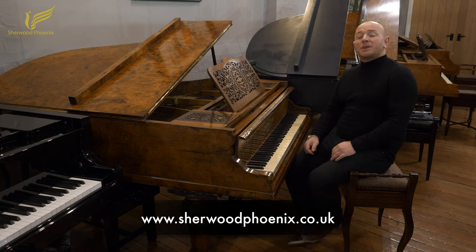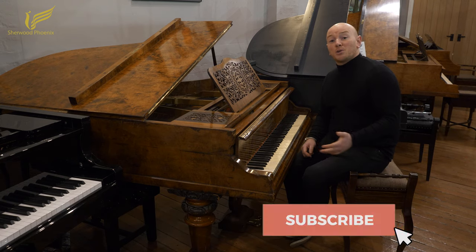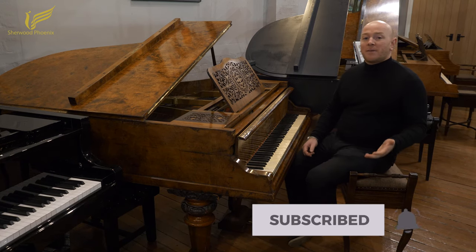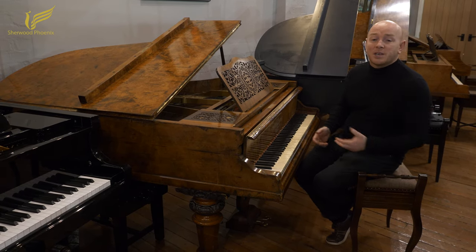Hello folks, and thanks for watching. We are shewardphoenix.co.uk. Please feel free to subscribe and follow our YouTube page to keep up to date with everything that we're doing, including new stock, sales, and some of the work that we do at Sheward Phoenix.